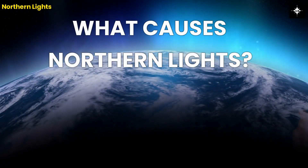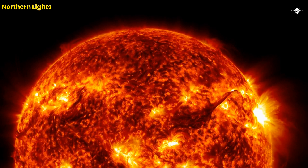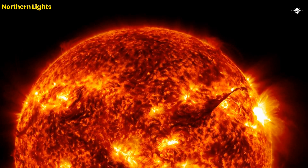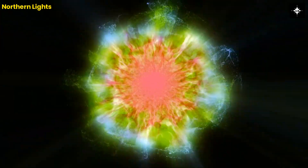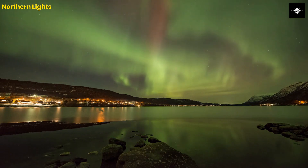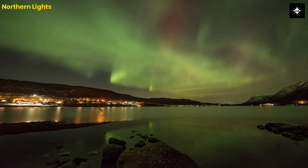What causes Northern Lights? The Northern Lights are caused by solar flares, which are bursts of energy that come from the Sun. When the Sun's magnetic field changes, it creates a burst of energy that sends particles towards Earth. These particles collide with the Earth's atmosphere, and the interaction creates the beautiful colors that we see in the sky.